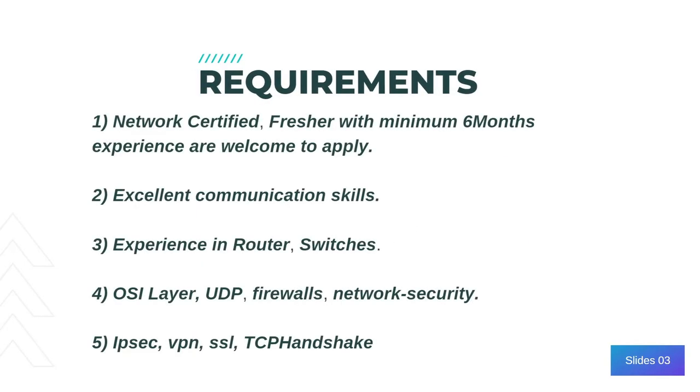Now let's see the requirements. First of all, you need to be certified in the network security domain with a minimum six months of relevant experience in routing, switching, firewalls, OSI layers, TCP, NSX, network security, etc.